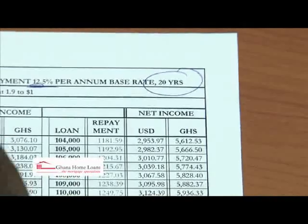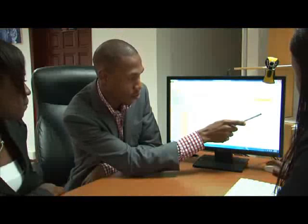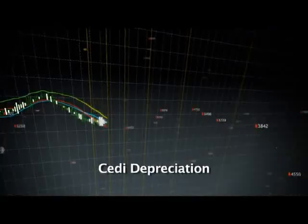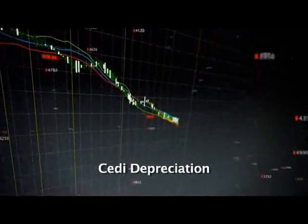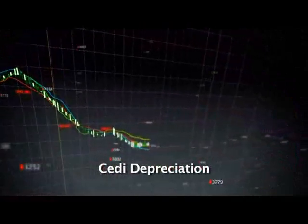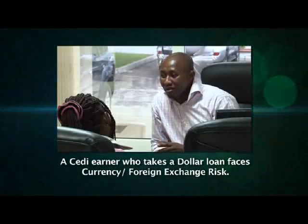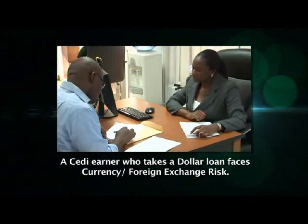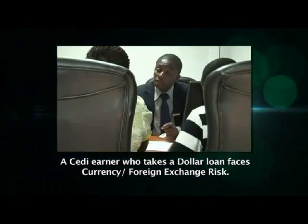For example, if you earn dollars, you may choose to take a dollar mortgage facility in order to match the currency of your income with that of your mortgage repayments. Cedi earners may also choose to take a dollar loan because dollar loans generally have a relatively lower interest rate. However, as a cedi earner, you must be aware that if the cedi depreciates, you will need more cedis to pay the same monthly dollar amount. A cedi earner who takes a dollar loan faces what is called currency or foreign exchange risk, which arises from the potential change in the exchange rate of one currency against another.